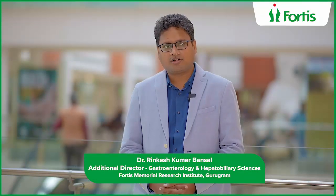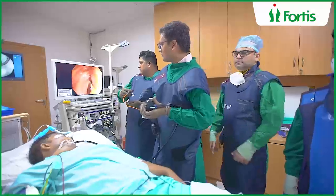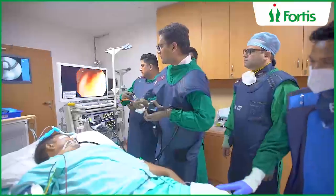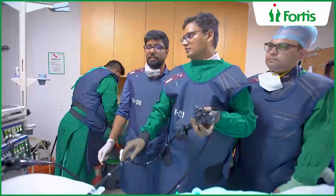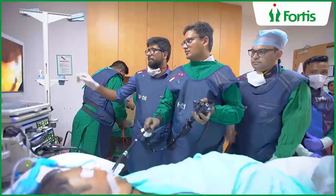Today we will discuss about the recent addition to our state-of-the-art gastro department, which is the spiral enteroscopy — power spiral enteroscopy — the latest modality to detect and treat small intestinal lesions in the same setting.